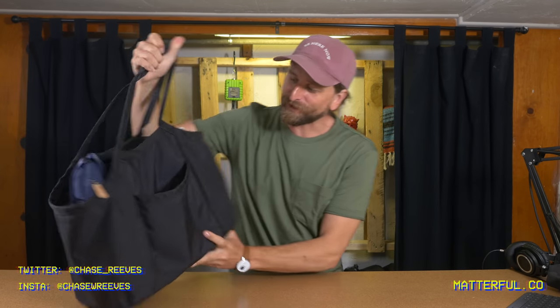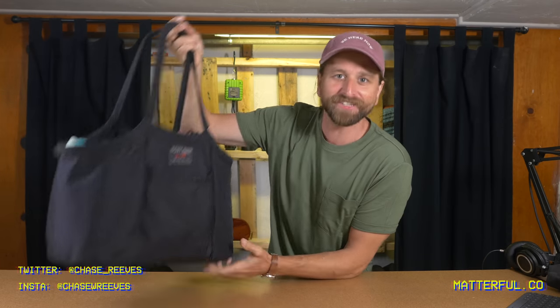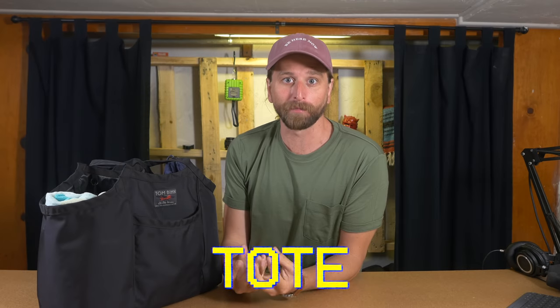What up y'all? Doing something a little different today. This is the Tom Bihn Tote bag — to me it's like my favorite adventure tote bag. I have kids and we go to the beach a lot. We go to rivers and we get out.